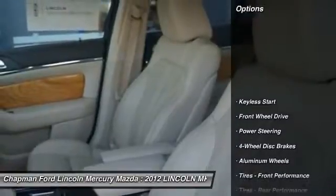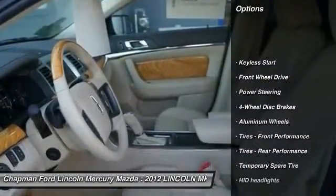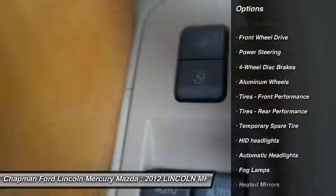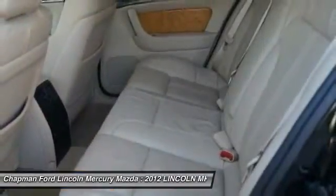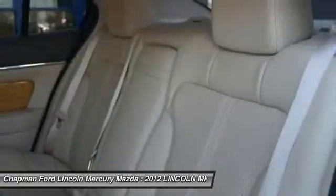Here are some of this vehicle's great options: power passenger seat, CD changer, steering wheel audio controls, power steering, adjustable steering wheel, floor mats, aluminum wheels, four-wheel disc brakes, keyless start, cruise control.